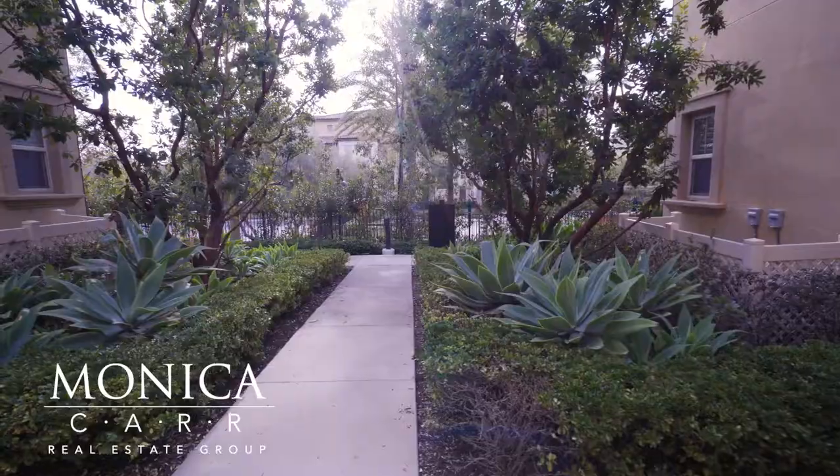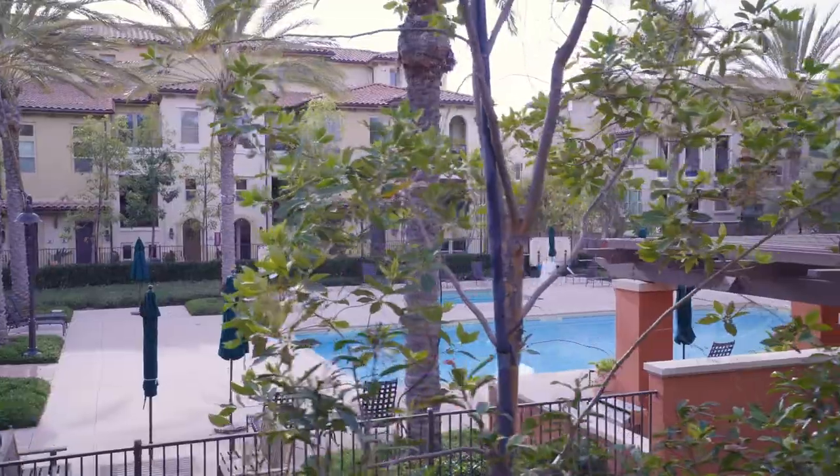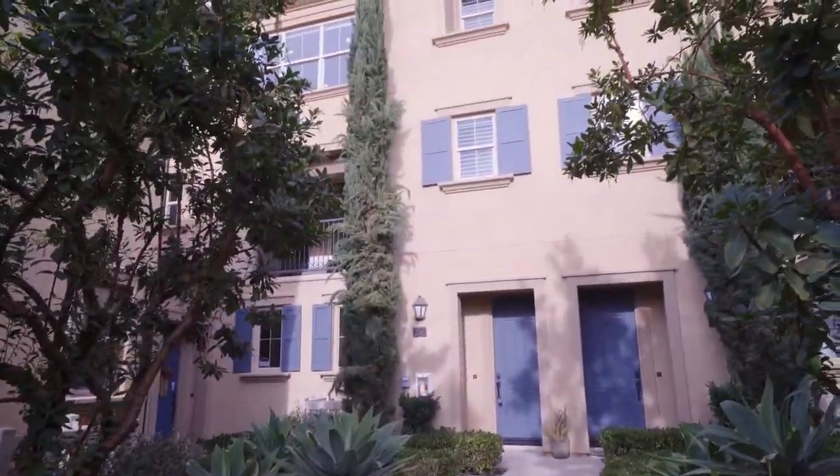Hi, I'm Monica Carr and I sell homes in Orange County, California. How would you like to live on this open greenbelt facing the pool and park in a former model home here in Portola Springs? That's what I'm about to show you today. Let's go take a look at 206 Capricorn.